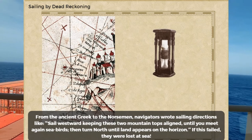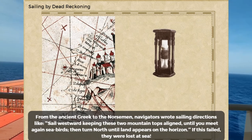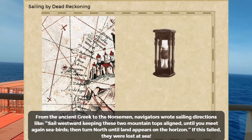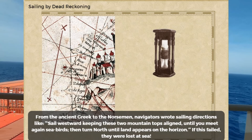From the ancient Greeks to the Norsemen, navigators wrote sailing directions like: 'Sail westward, keeping these two mountaintops aligned, until you meet seabirds again, then turn north until land appears on the horizon.' If this failed, they were lost at sea.